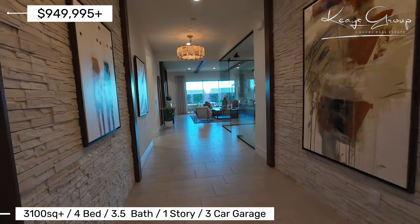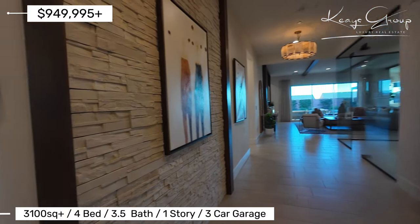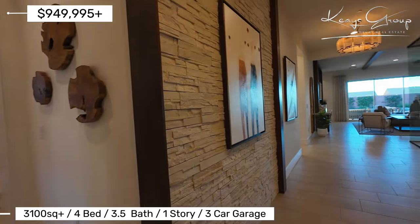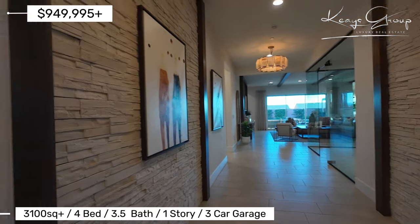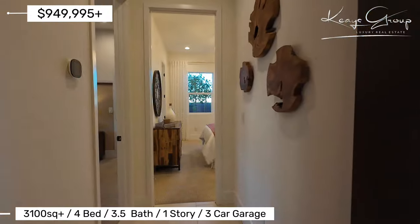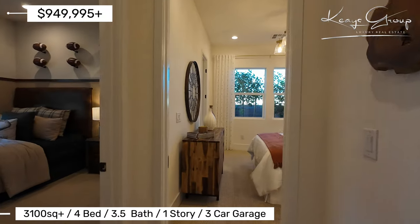This home gives me an earthy feeling. This is a very earthy setup, which I love because we're in the desert. So let's turn down here to bedrooms two and three.